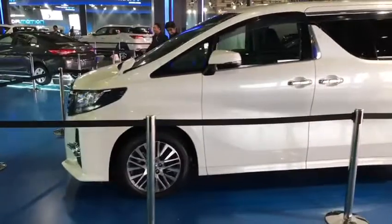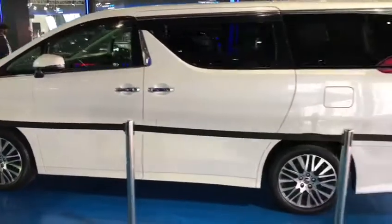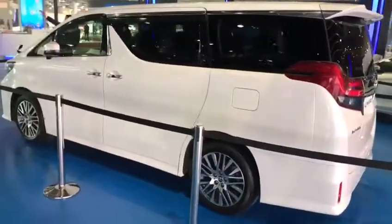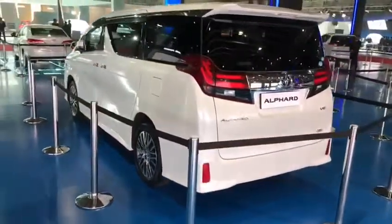It has three seating rows and the upholstery is made up of leather. It has got all the features for convenience, including individual climate control for all three rows and more luxurious options.